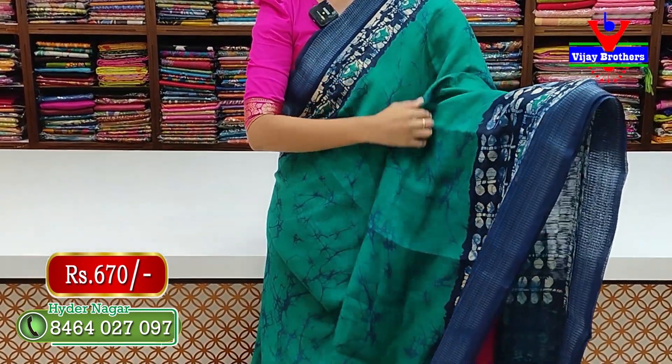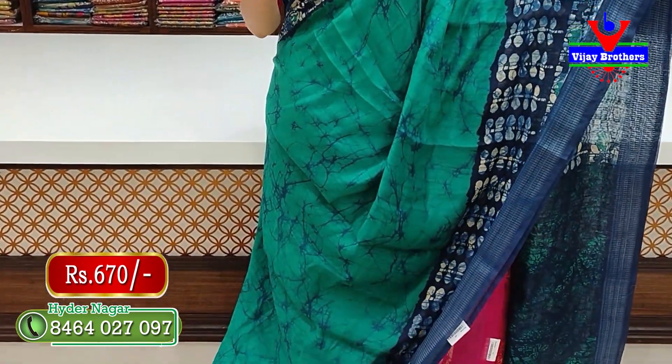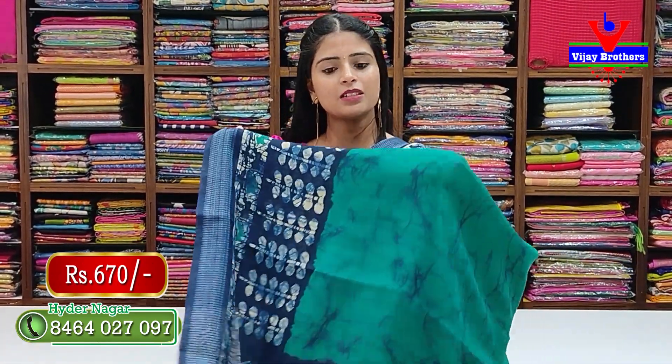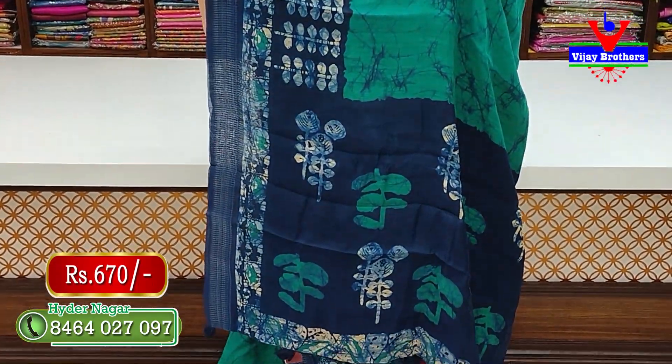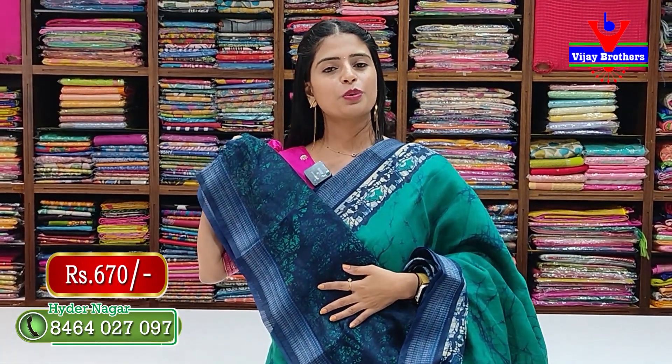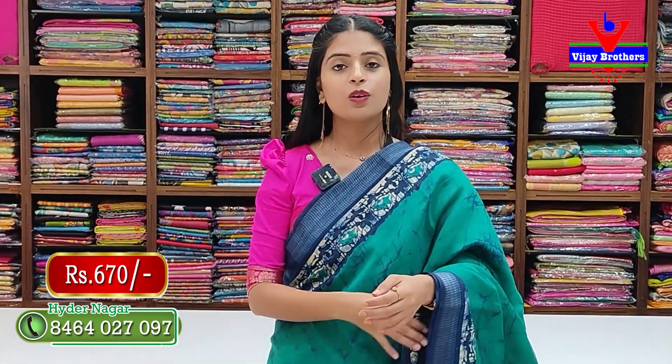The next color is rama green with a navy blue — an indigo or ink blue shade. Same pattern on both sides, printed body pattern, contrast pallu with printed design, and contrast printed blouse. Price is 670 rupees.